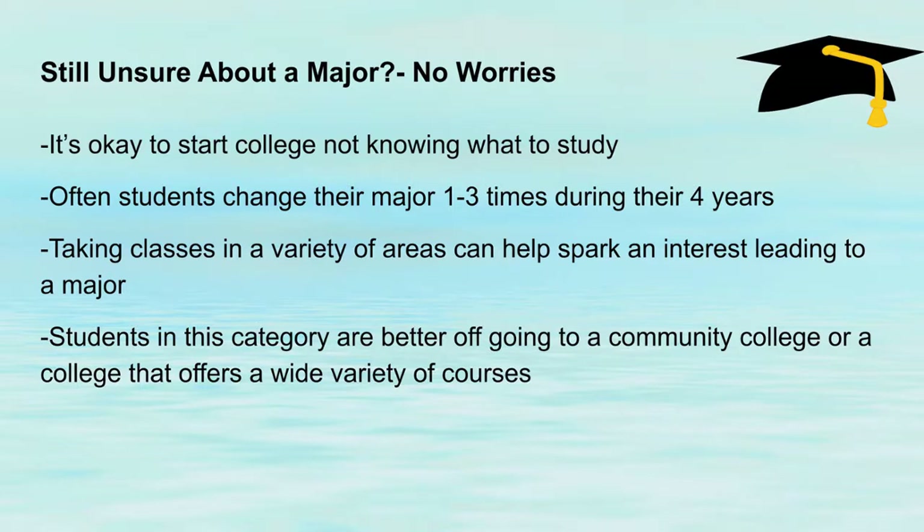If your child is still not sure about a major, that's okay, because a lot of people don't even know what they want until they go to college and start taking a variety of classes. Students will change their major anywhere from one to three times on average during their four years of college. I went into college thinking I wanted to be an accountant, but when I started taking some of the math and accounting classes, I realized this is not for me, and then I took the course of education to become a teacher.